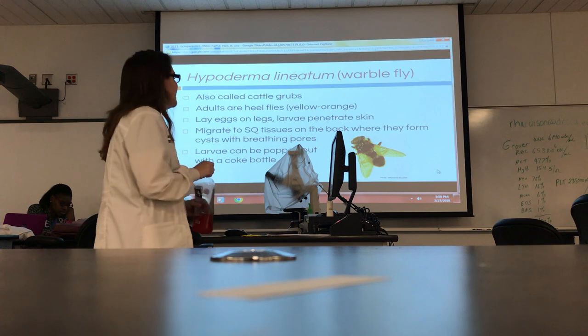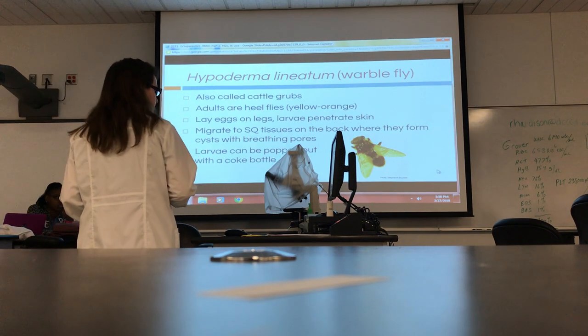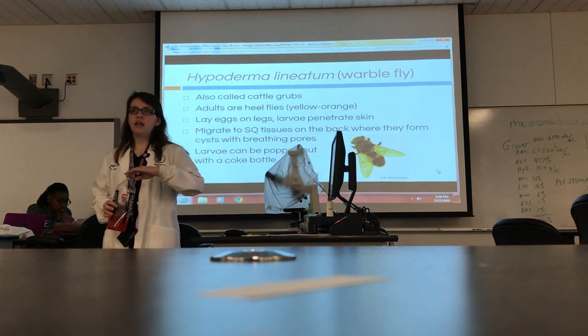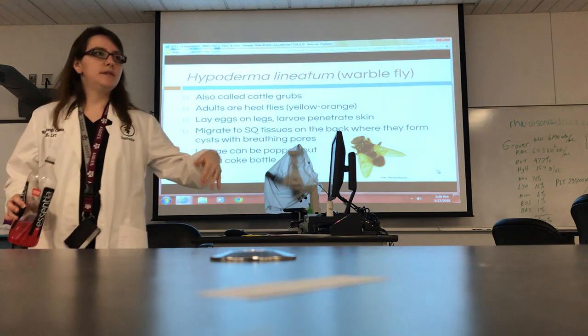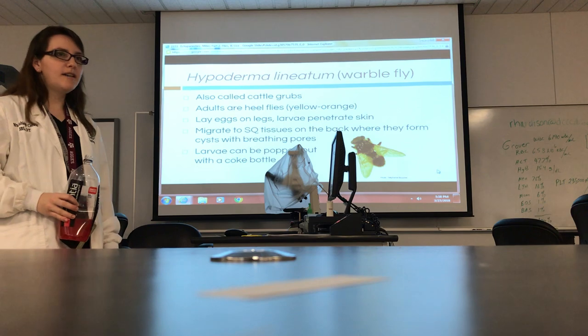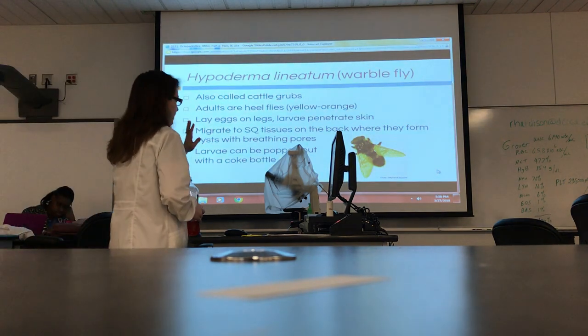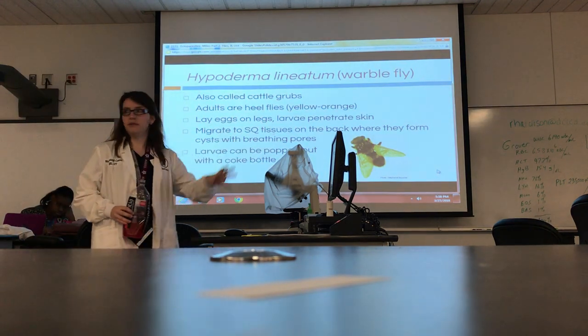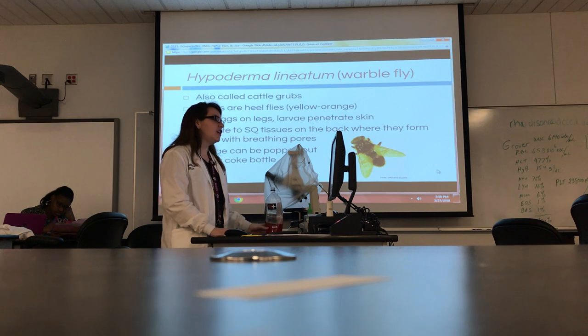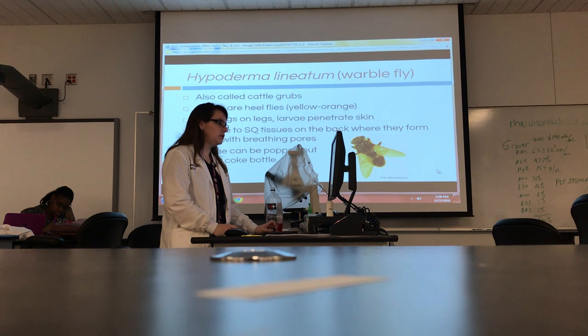Now we've got Hypoderma lineatum — this is a warble, also known as a cattle grub. These common names are extremely important, because if you're talking to large animal people, they are not going to know the scientific name. It's a whole different lingo when you work with farm and ranch people. These are cattle grubs — two common names: warble and cattle grub. They lay their eggs on the legs, and they're a yellowish color.